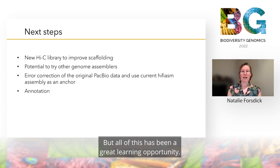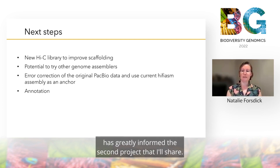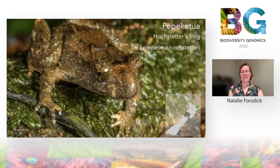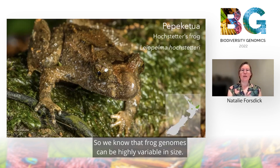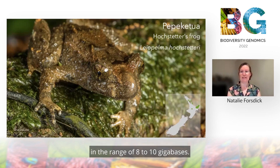All of this has been a great learning opportunity, and our experience with this large genome assembly has greatly informed the second project that I'll share. This is around Pepeketua, Hochstetter's frog. This is one of four extant frogs endemic to Aotearoa, and it's part of an ancient lineage which is sister to all extant anurans. They're biologically and genomically unusual — we know that frog genomes can be highly variable in size, and this species was indicated as having a large genome in the range of 8 to 10 gigabases.